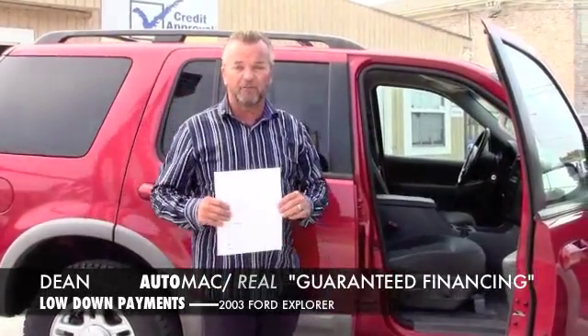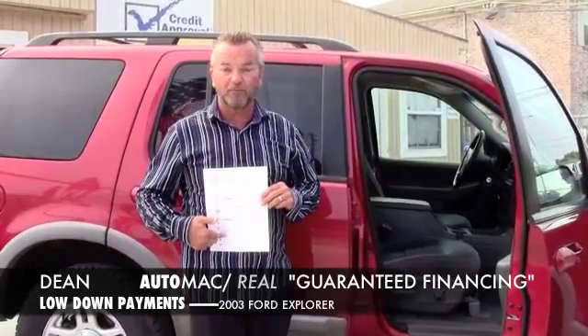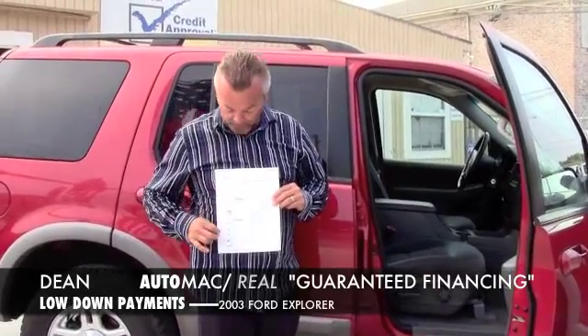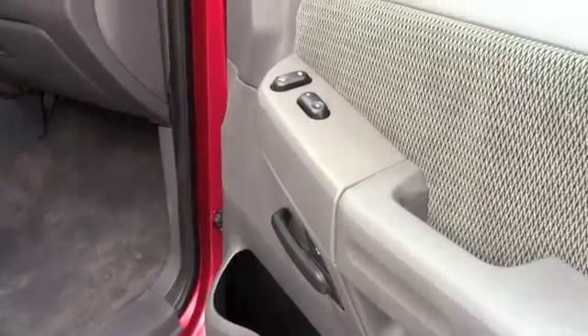Here at AutoMac, you don't have to ask for the Carfax because every vehicle already has the Carfax included — like this one. This one has a clean Carfax: no accidents, no trouble, no issues. We have it right here for you on every car we sell at AutoMac.